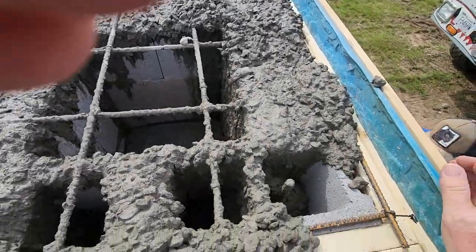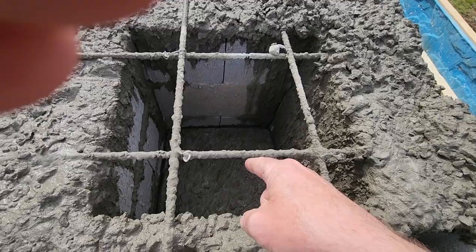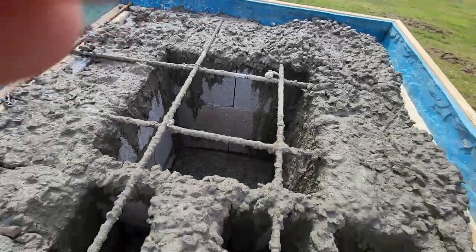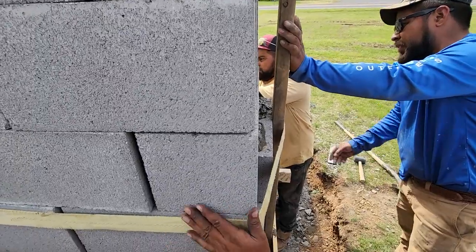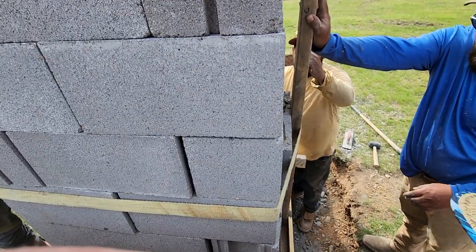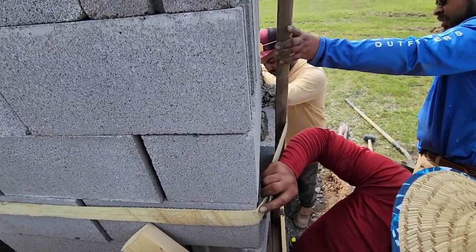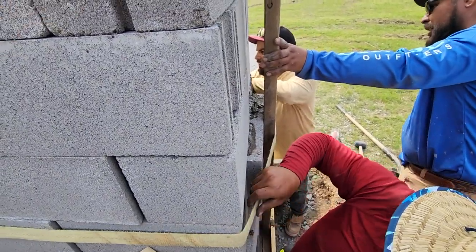The problem right this minute is that I told them yesterday to pour these first and then pour the middle later. Well, some concrete got down there in the middle and it's blown these blocks out right here. They were wanting to take it down and start over. What we've decided to do instead is strap it to make sure it doesn't get any worse, then come back and start saw cutting down to wherever we need to and chip all that out.